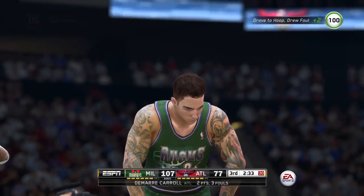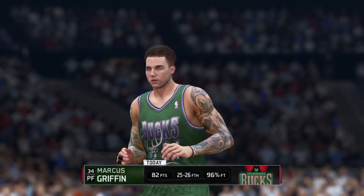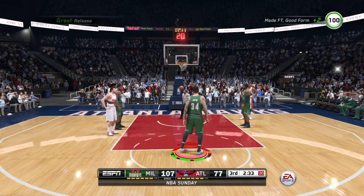The referee blows the whistle — foul on number five. He gets to go back to the free throw line for a couple more free throws. Number 34 to the line, shooting two. First free throw — perfect.